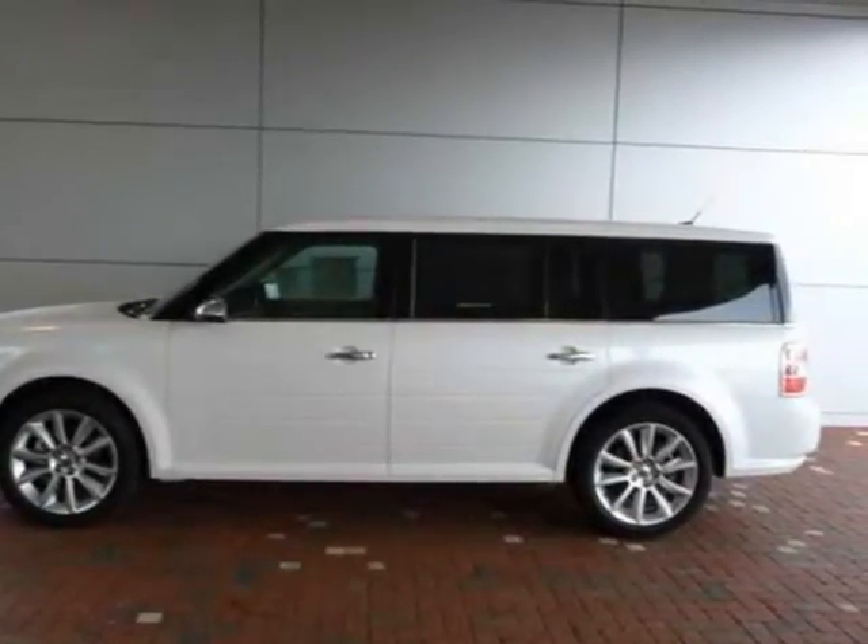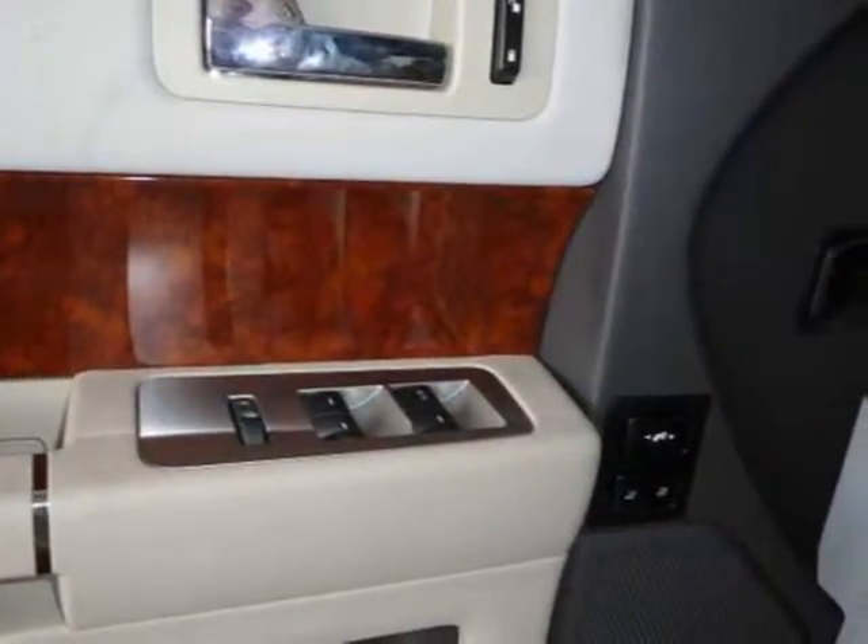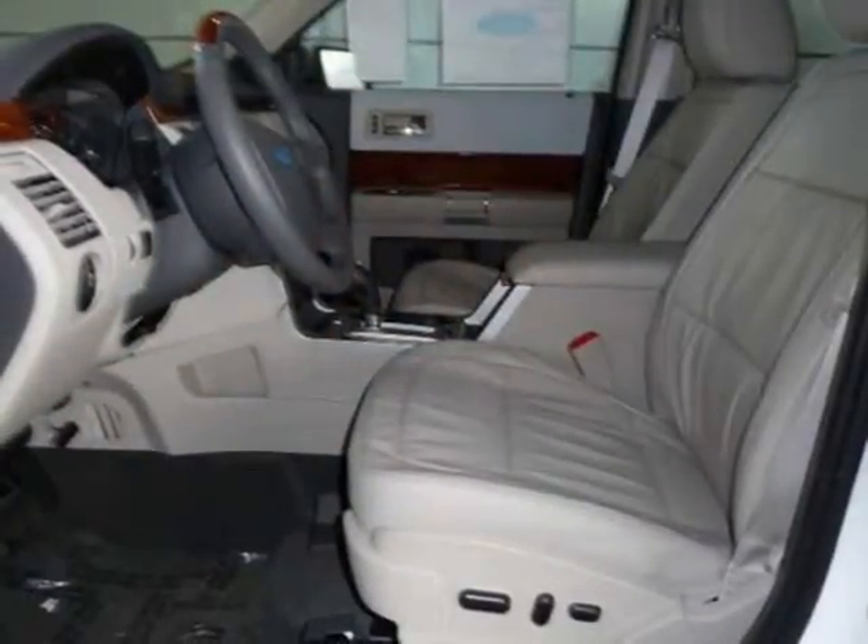This vehicle features power adjustable pedals, universal garage door opener, power door locks, cruise control, power heated front seats, and many other features.